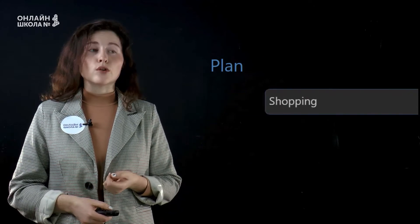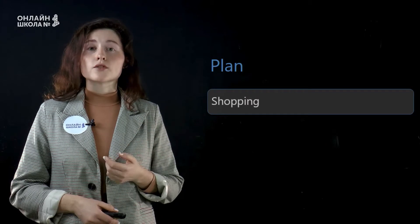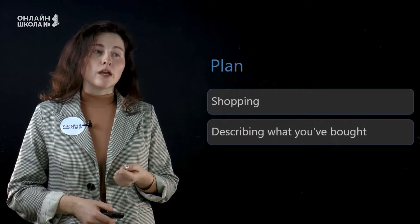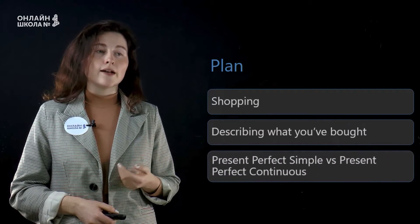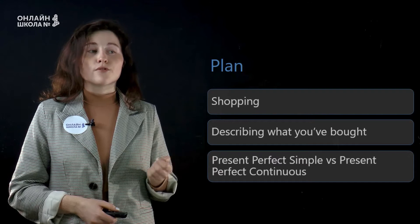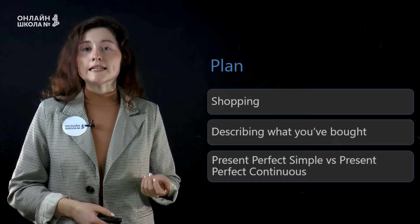Our plan is as follows. First, we are going to discuss shopping. Then, we will speak about describing what you've bought. And in the end, we are going to discuss the difference between present perfect simple and present perfect continuous.